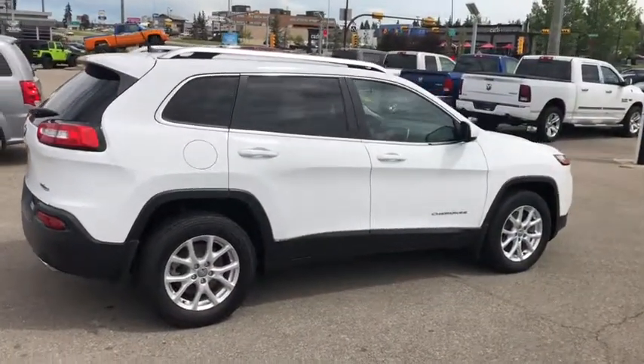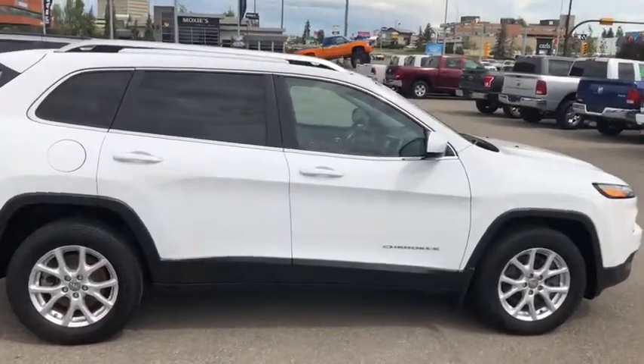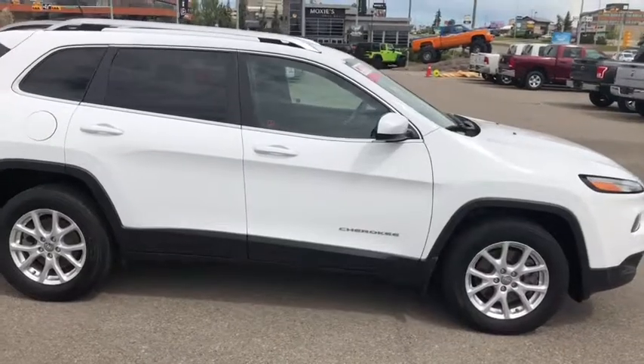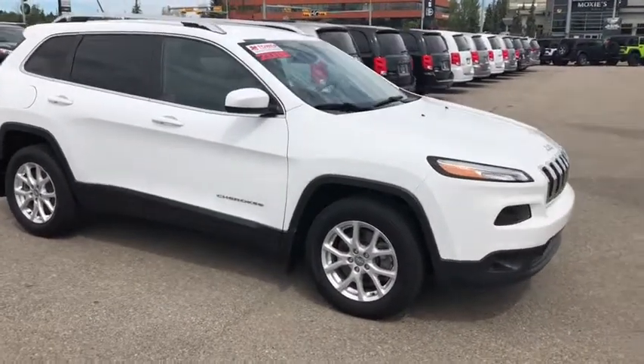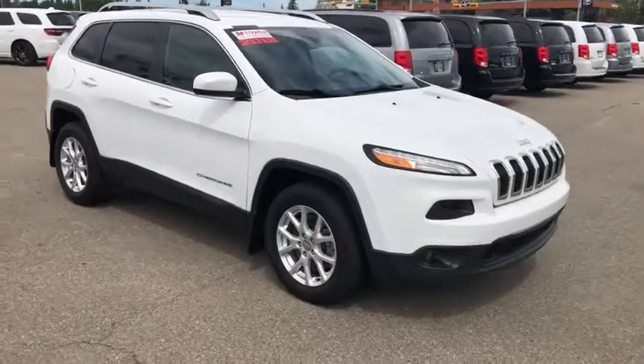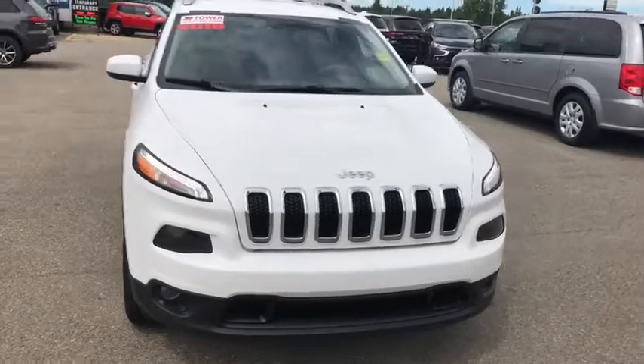There you have it, ladies and gentlemen, the 2018 Jeep Cherokee North. If you like what you see and would like to come down for a test drive, or if you have any other questions, come on down to Tower Chrysler. You may also call us at 403-278-2020. Until next time, thank you for watching.